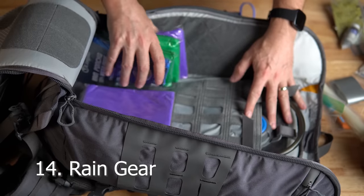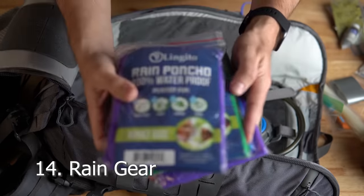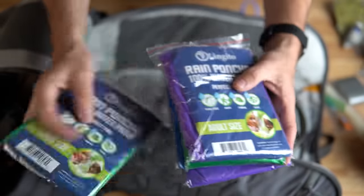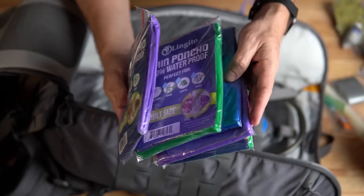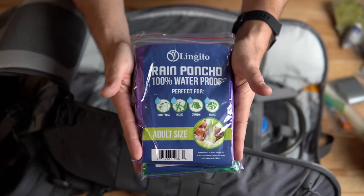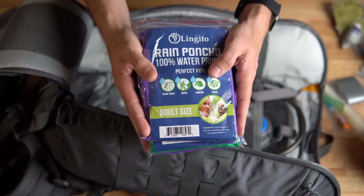Number fourteen is rain gear. I've got two adult ponchos in muted colors that don't stand out — no red or yellow. Make sure you have some ability to keep yourself out of the elements, because if you get wet and rained on, life is going to be miserable for everybody.